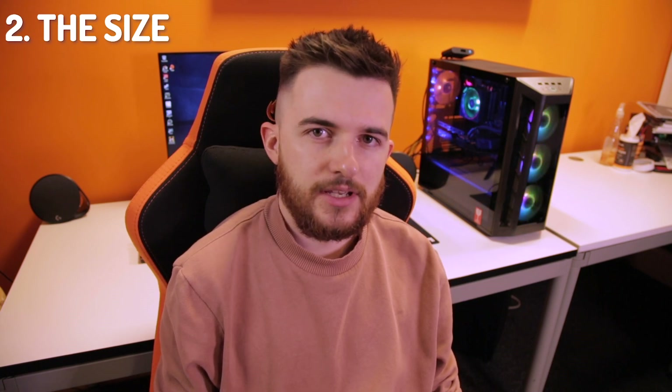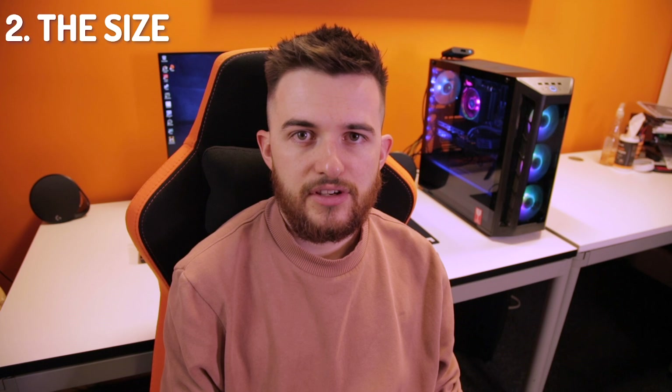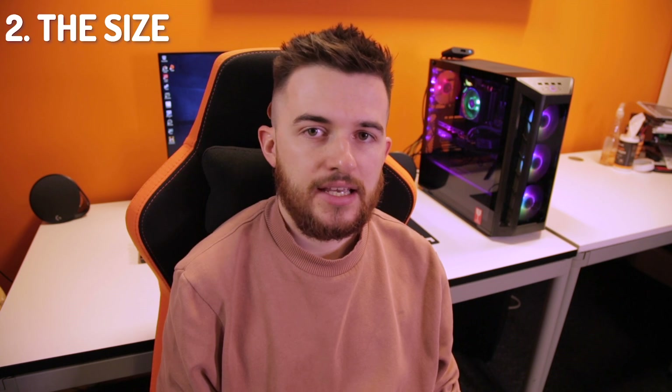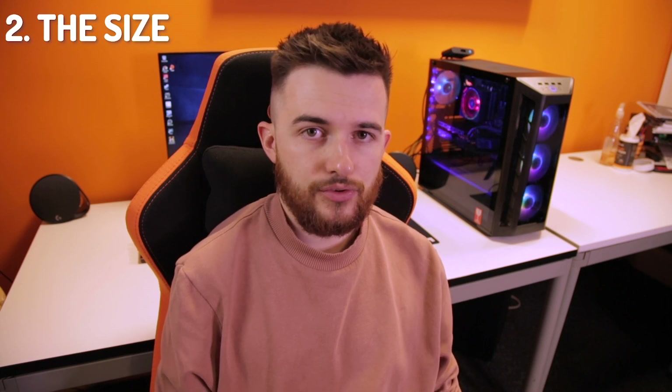Once you've decided what your PC is going to be used for, you then want to look at how big you want the PC to be. The size of the PC can often be a limiting factor in the components you can use. Smaller PCs use mini ITX motherboards which can have fewer PCI lanes, meaning you can't put as many expansion cards in. Smaller cases also often have fewer water cooling options and may not fit larger graphics cards needed for high spec gaming. You want to work out where the PC is going to go once it's complete, then see what motherboards you can work with.